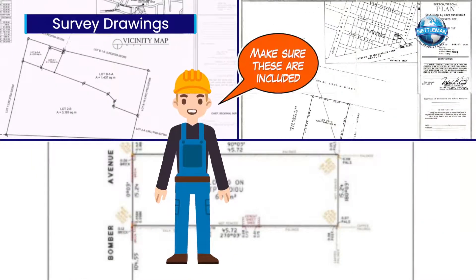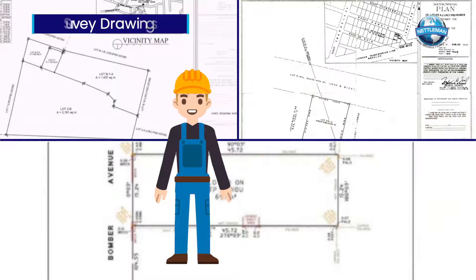Survey drawings should be included in your contract. Make sure this is part of the price at the beginning of the project.